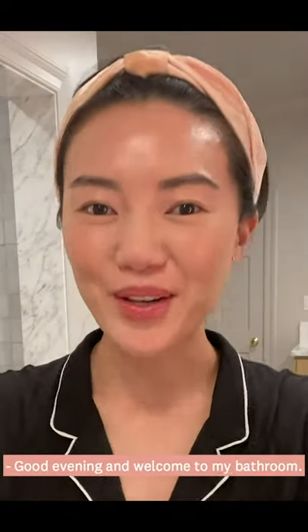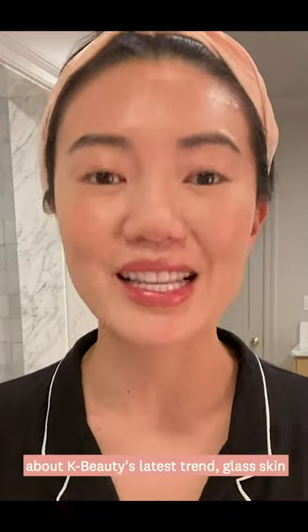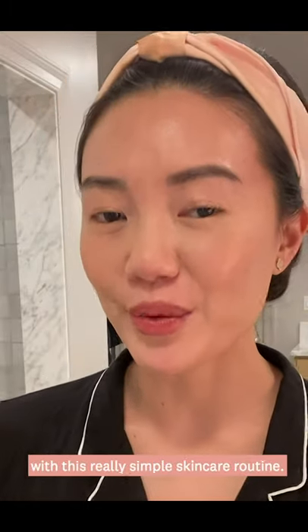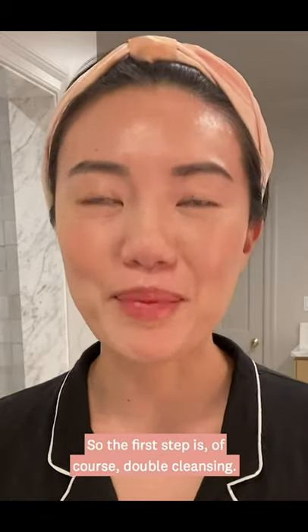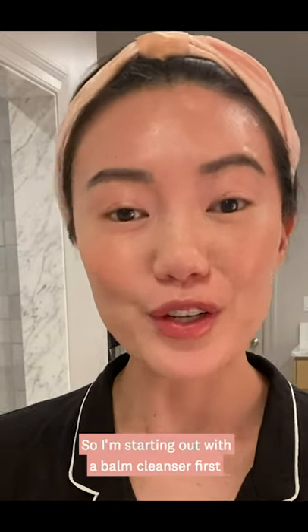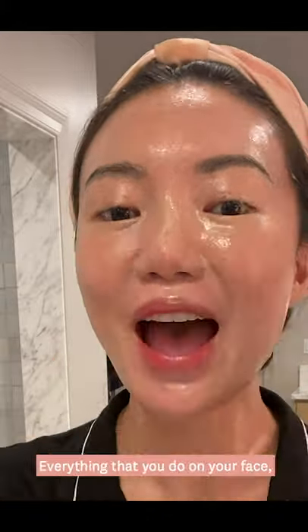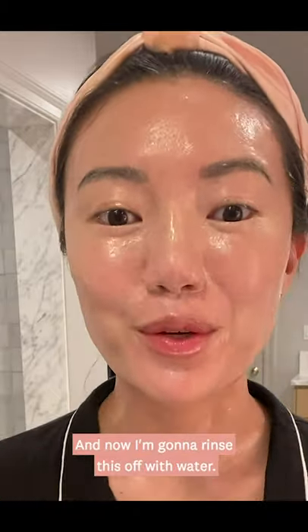Good evening and welcome to my bathroom. My name is Amy Chang. I am a beauty-obsessed content creator here to talk to you about K-beauty's latest trend, glass skin, and how you can achieve it with this really simple skincare routine. The first step is of course double cleansing — that is the foundation of Korean beauty. So I'm starting out with a balm cleanser first to remove my makeup. You want to make sure to get your neck too, everything that you do to your face, just keep it going down. And now I'm going to rinse this off with water.